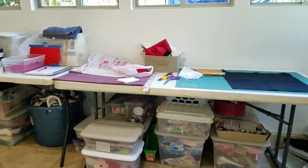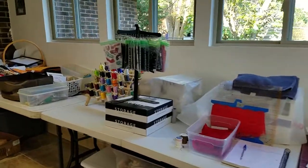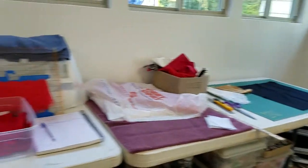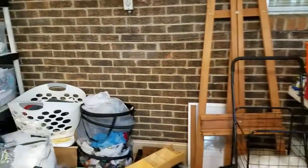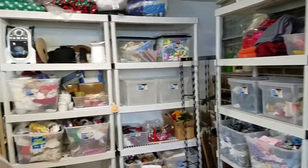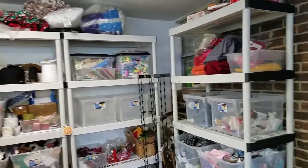I'm probably going to put some more shelves in here. I'm not going to keep all of these tables — they're just there temporarily to help me with the organization process. These shelves right here, I'll probably need at least one more shelf.